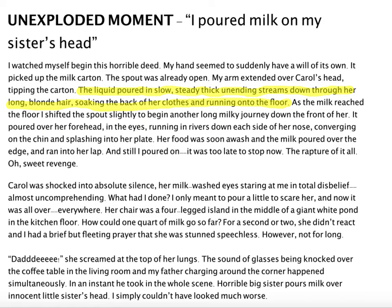Let's keep reading. 'Carol was shocked into absolute silence. Her milk-washed eyes staring at me in total disbelief, almost uncomprehending. What had I done? I only meant to pour a little to scare her, and now it was all over, everywhere. Her chair was a four-legged island in the middle of a giant white pond on the kitchen floor. How could one quart of milk go so far?'